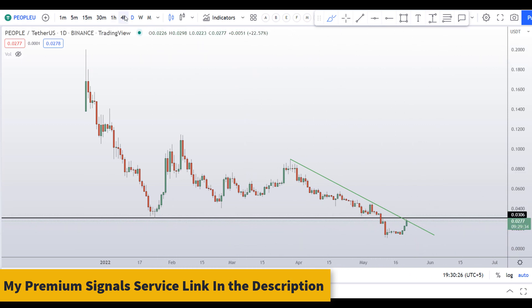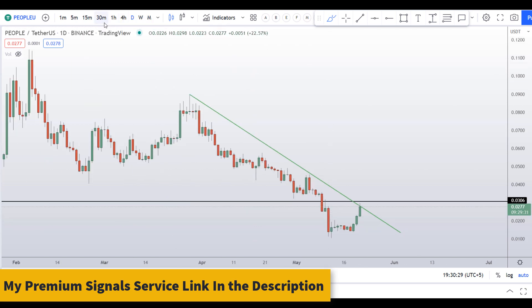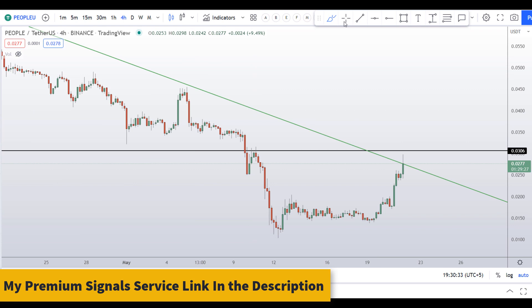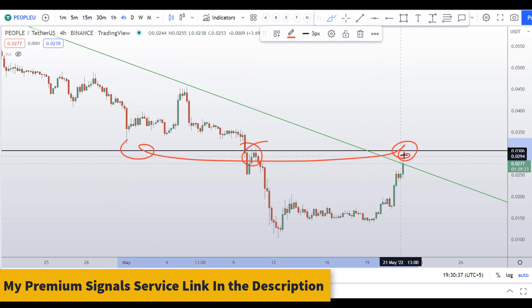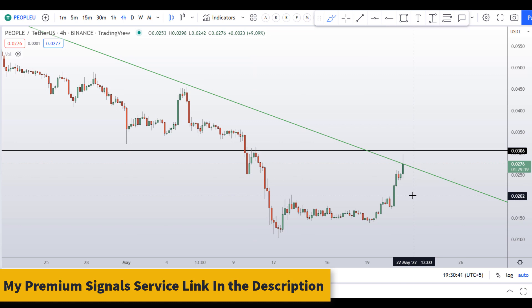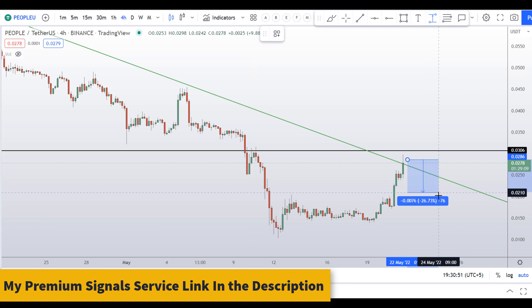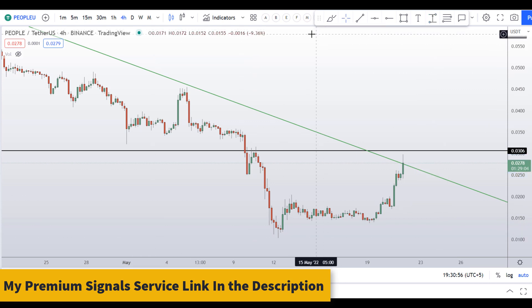Let's move down to the 4-hour chart to analyze this further. You can see this resistance level right here — be very careful, as price might go down towards these ranges and that can give you around 40 to 50 percent gains on a short position.